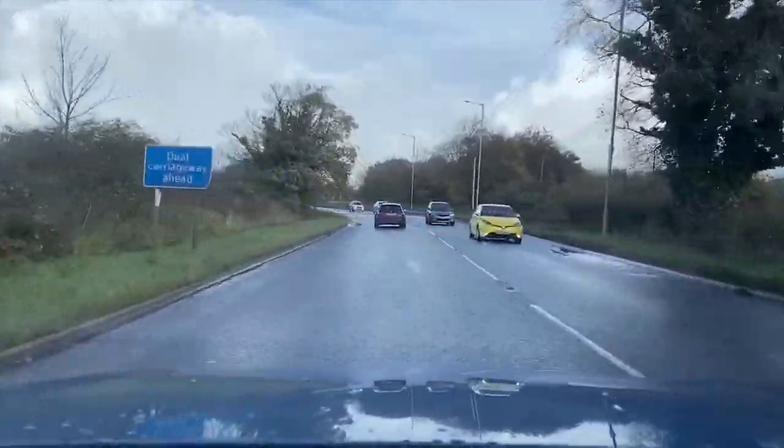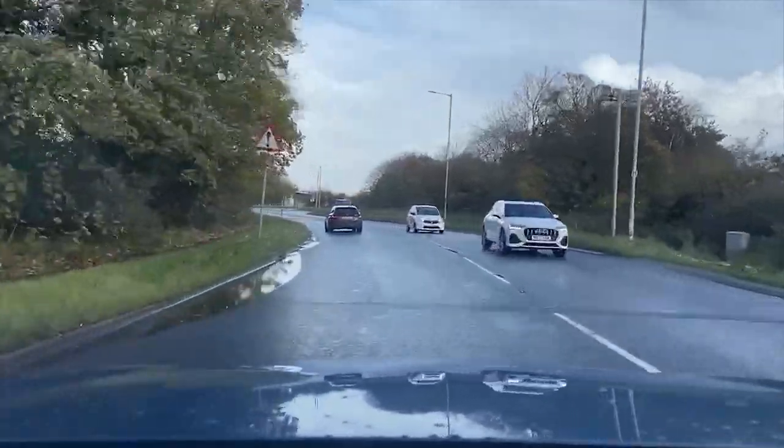We're heading up to Hard Knot and Wrynose Pass. There's an MG3 in bright yellow — doesn't that remind you of when we went to Goodwood? That was 2017. We went all the way from here to Chichester and back in an MG3 — it was fun. Not the kind of car you'd normally do a run like that in, but it handled it really well.